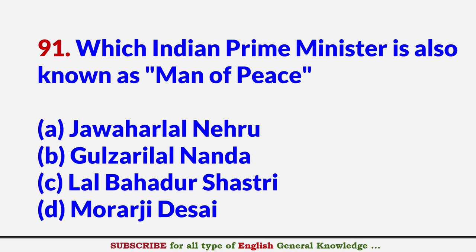Which Indian Prime Minister is also known as 'Man of Peace'? Answer C: Lal Bahadur Shastri.